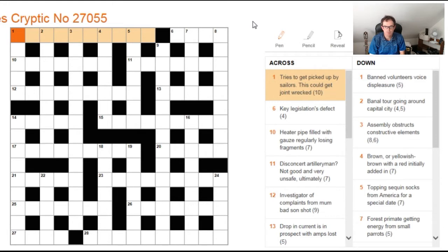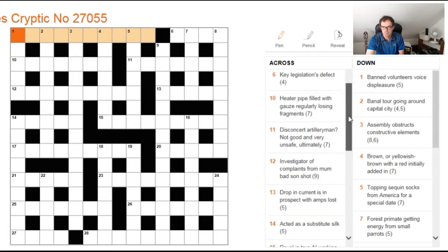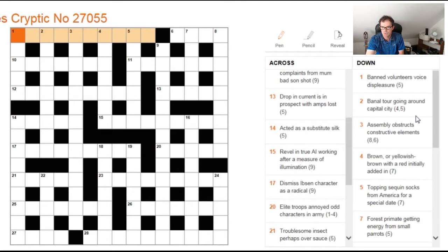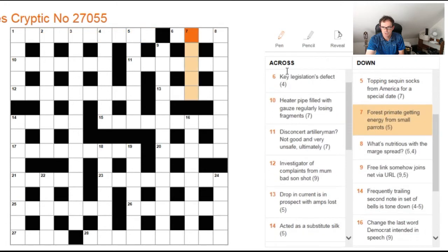Hello, welcome to another edition of Cracking the Cryptic where today, almost for a change recently, we're going to look at the cryptic. Now I have solved this puzzle this morning and I wanted to just talk through some of the more interesting clues. There's one absolutely fantastic clue — I think it's 19 down — which was definitely my favourite from the puzzle. But let's look at some of the trickier ones.